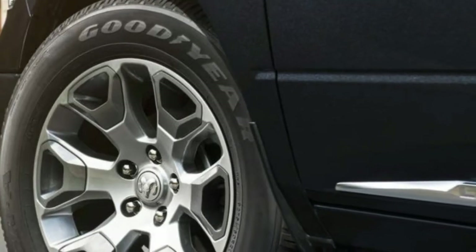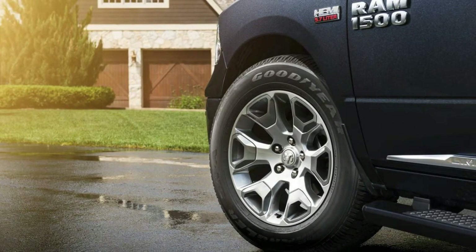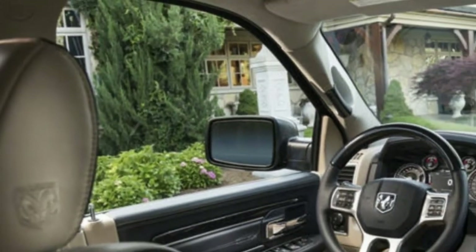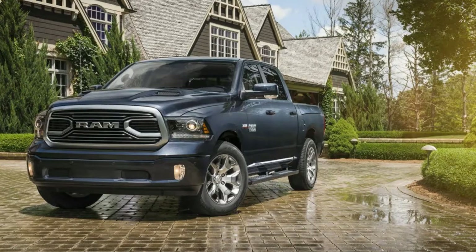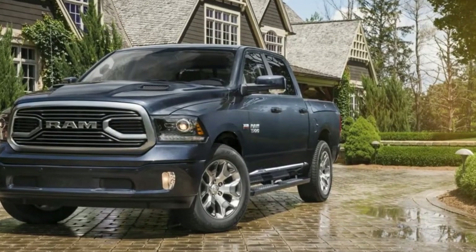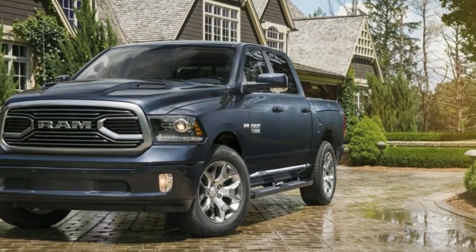Powertrain: 5.7-liter V8, 4WD, 8-speed automatic. Output: 395 horsepower at 5,600 RPM, 410 lb-ft of torque at 3,950 RPM. Fuel economy: 15/21/17 MPG EPA city/highway/combined.